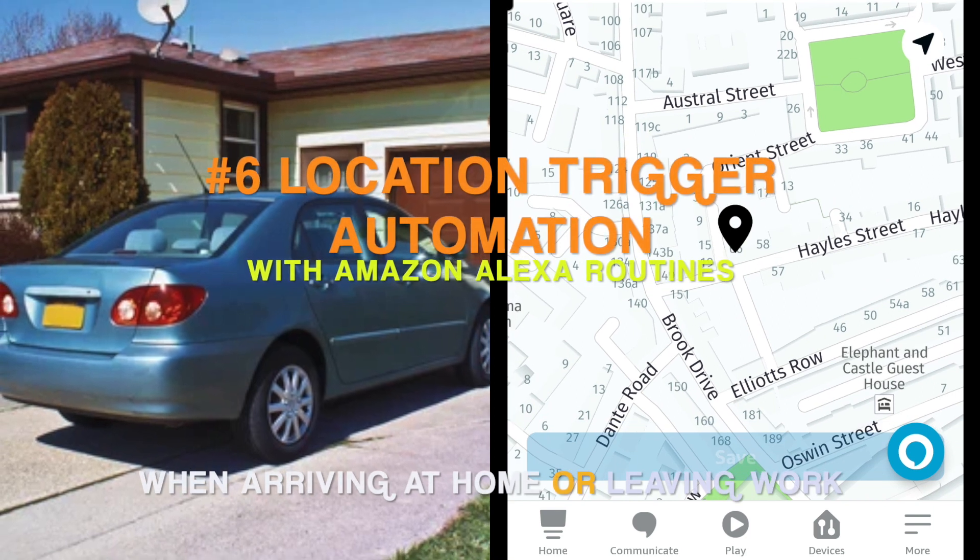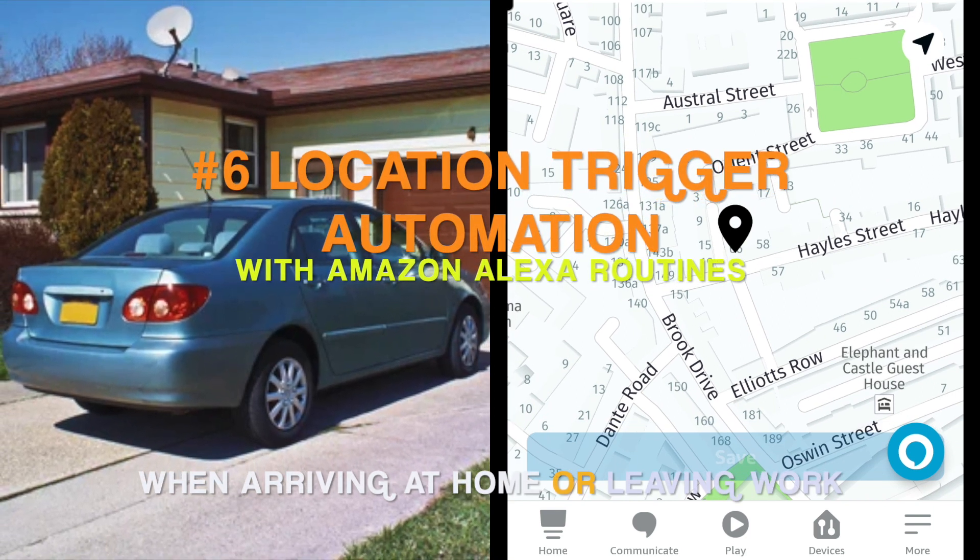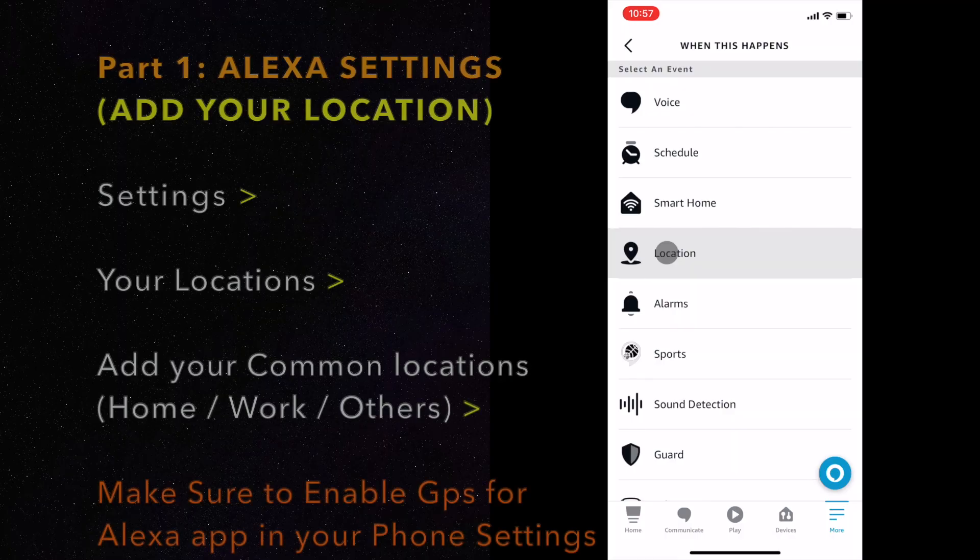Number 6. Let's look at how to set up location trigger automation for the air purifier with Alexa Routines.